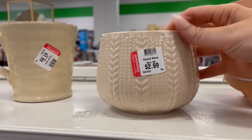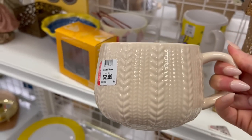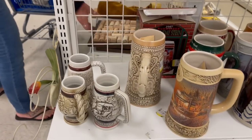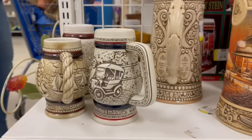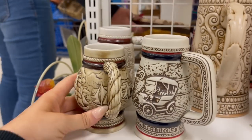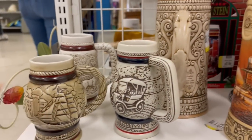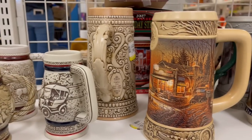I definitely have too many coffee mugs, but I can't help but still look at them every time. This is really pretty — like a collection of mugs. What you got there? These are all really cool, about $4.99 each.